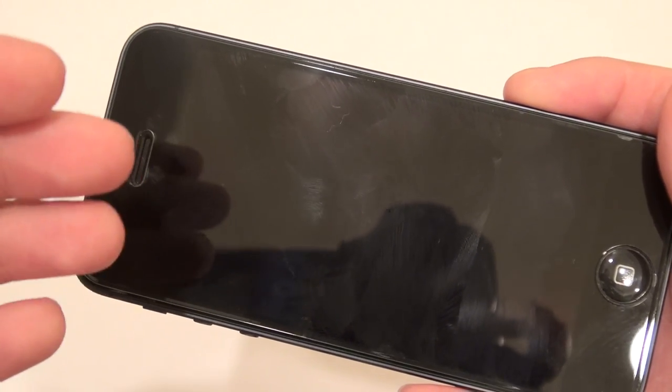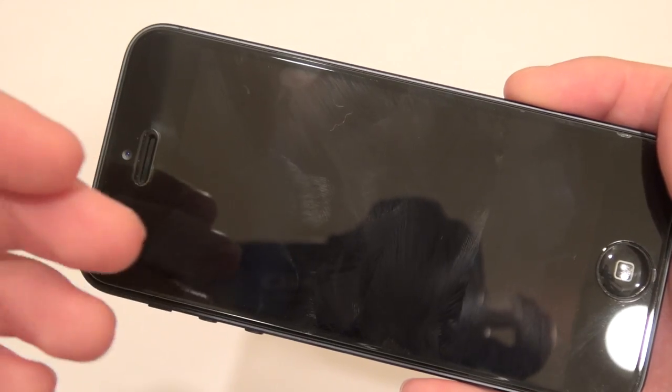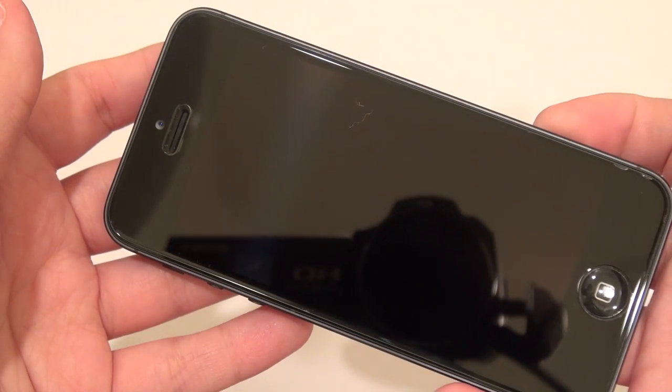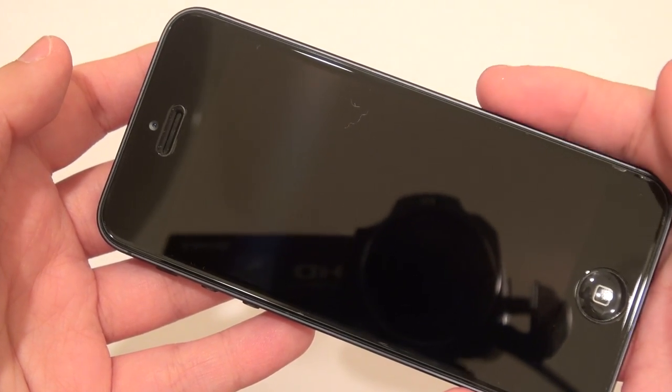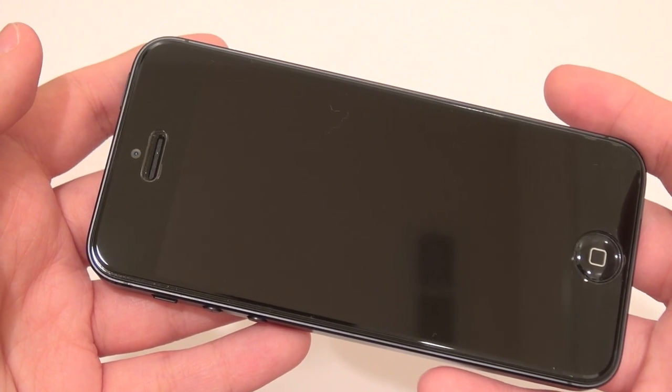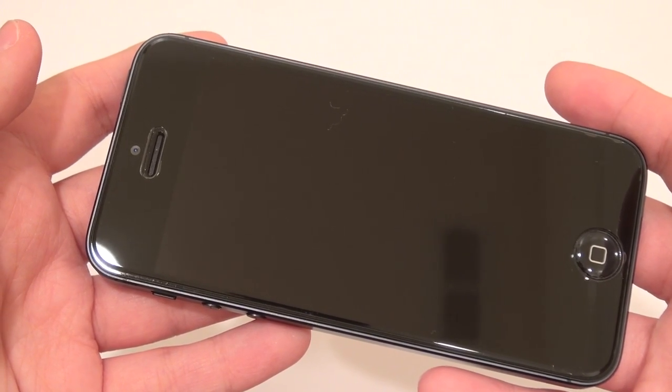I have successfully and nastily gummed up this screen protector. I'm going to take it to just my pants that I'm wearing right now, rub it against it for a few swipes, bring it back, and you can see that it is now perfectly clean. Love it! Good luck finding another screen protector that has that type of oleophobic abilities.